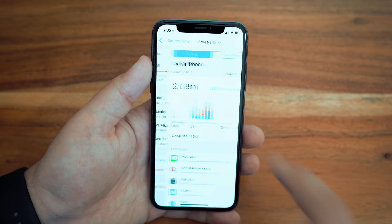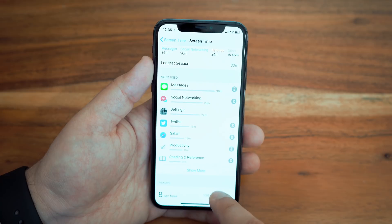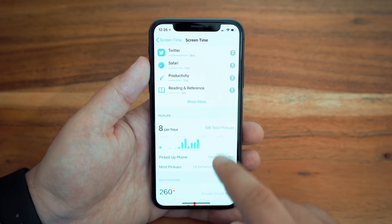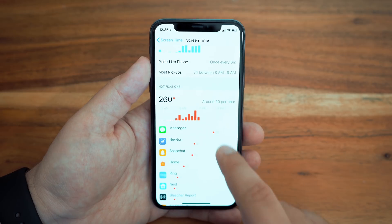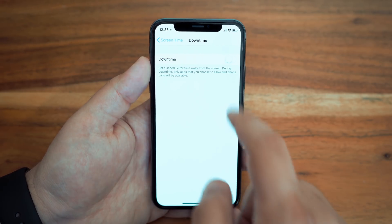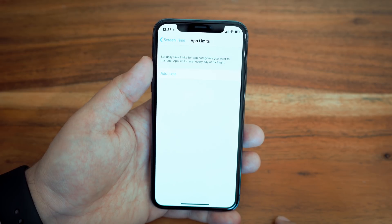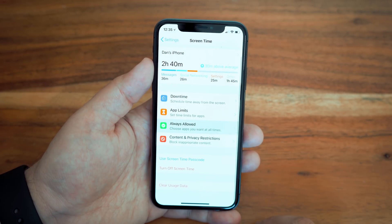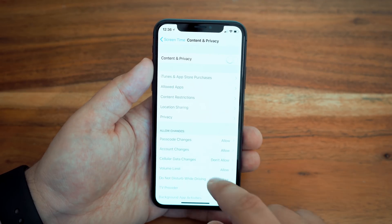The Screen Time section in the Settings menu is where you will see all the various reports on your phone usage, how many times you pick up your phone in a day, and the amount of notifications you get per hour and what particular apps are sending you those notifications. There are also more options like Downtime, which will schedule a time away from your phone, App Time Limits, options for selecting apps that can always send notifications, and finally options to block inappropriate content with content and privacy restriction settings.